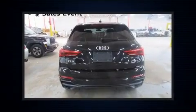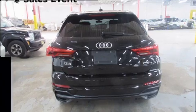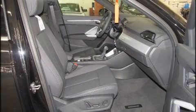Top features include cruise control, leather upholstery, front and rear reading lights, heated door mirrors, a power lift gate, lane departure warning, rear wipers, and remote keyless entry.